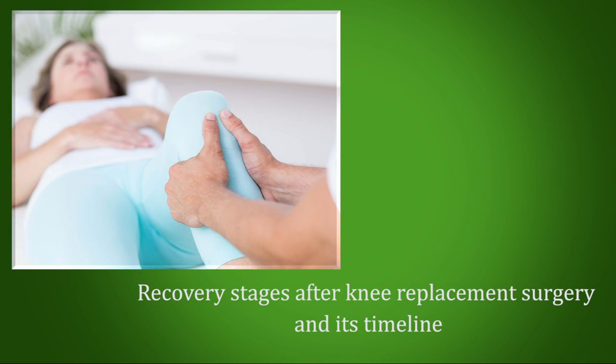Hello, I'm Dr. Sunil Kini, consultant joint replacement and arthroscopy surgeon at Manipal Hospitals Bangalore. Hip and knee replacements are one of the most successful joint replacement surgeries all around the globe.